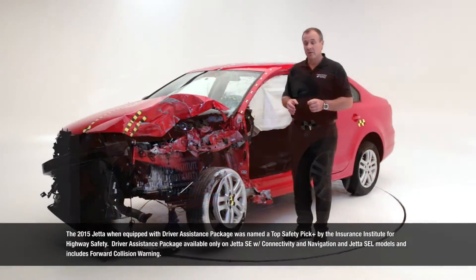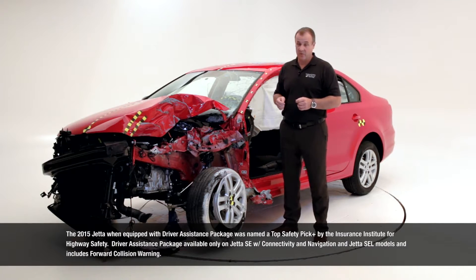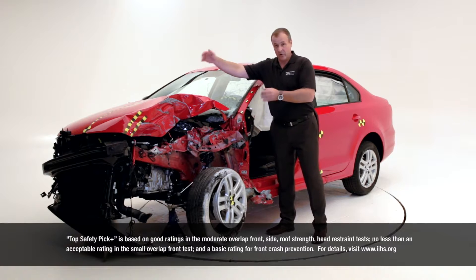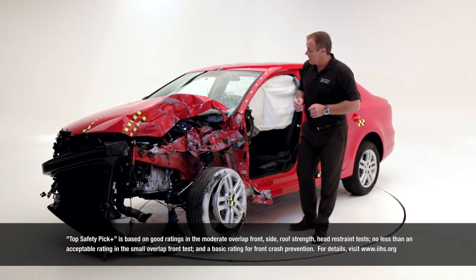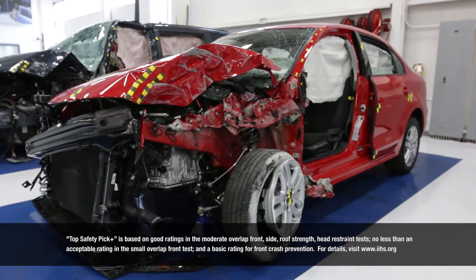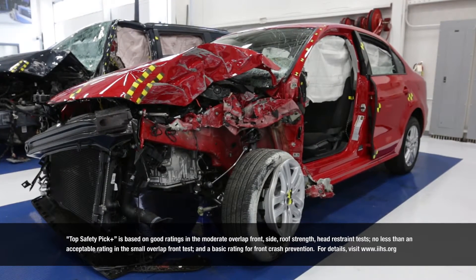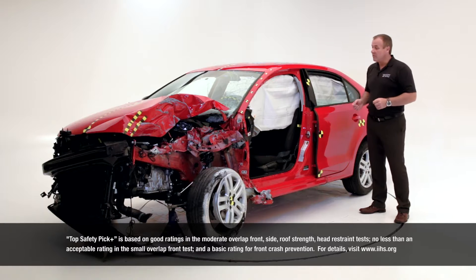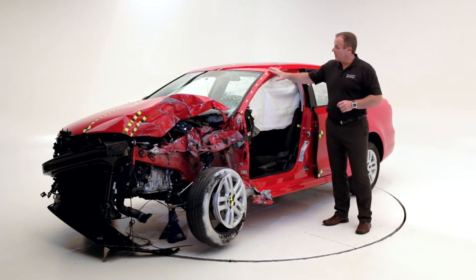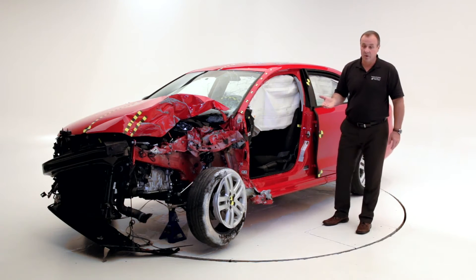The first one is a moderate overlap crash test at 40 miles per hour impact speed, where 40% of the vehicle is involved in the crash. The second crash test is a side impact test, where a side impact barrier simulates an SUV crashing into the side of the vehicle. The third one is a roof crash test, where IIHS assesses the strength of the roof, which simulates a rollover crash.